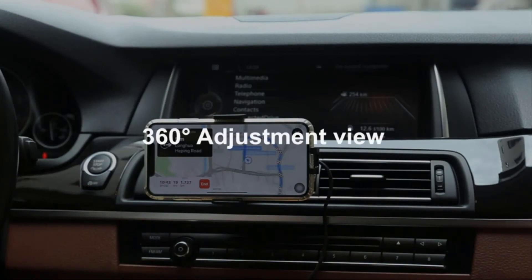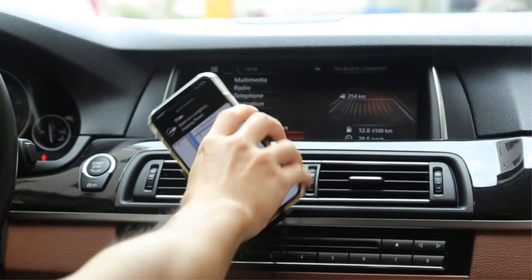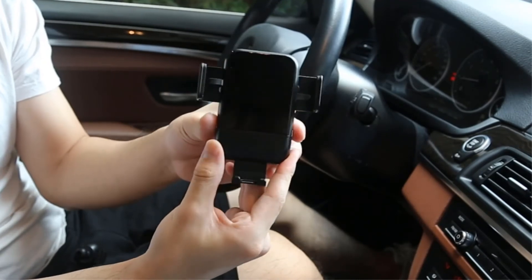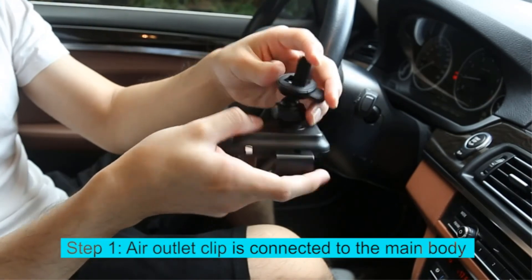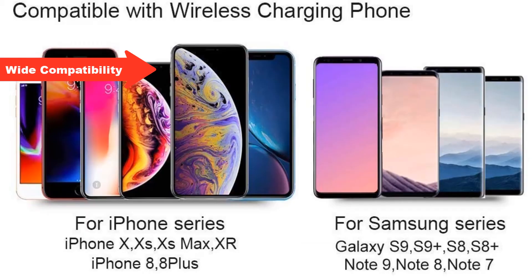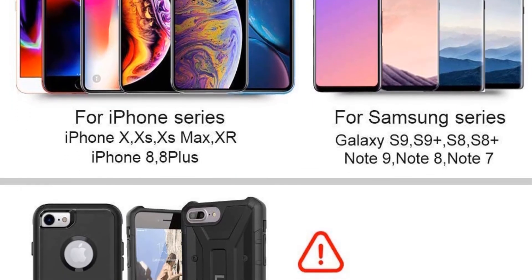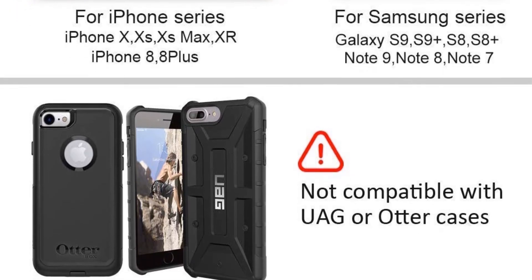360-degree adjustable car phone charger mount — the phone holder is offered as an air vent or dashboard mount, with adjustable extendable strong arm with washable and reusable suction cup, and 360-degree ball joint flexibility to ensure the best angles for safe driving. Multiple colors available: black, red, silver. Compatibility: 10W fast charge for Samsung Galaxy series, 7.5W for all kinds of iPhone, and standard charge mode.